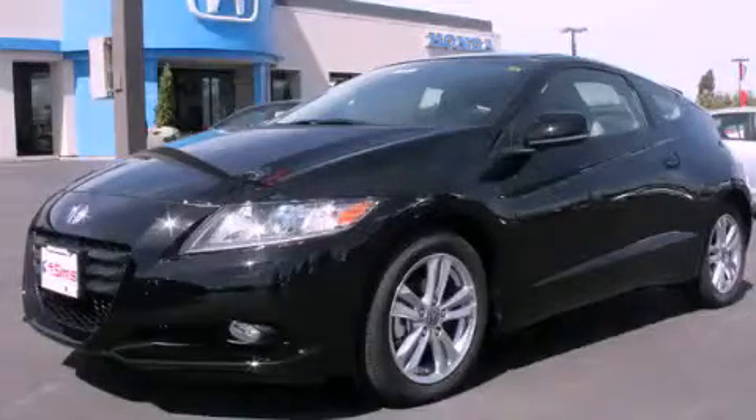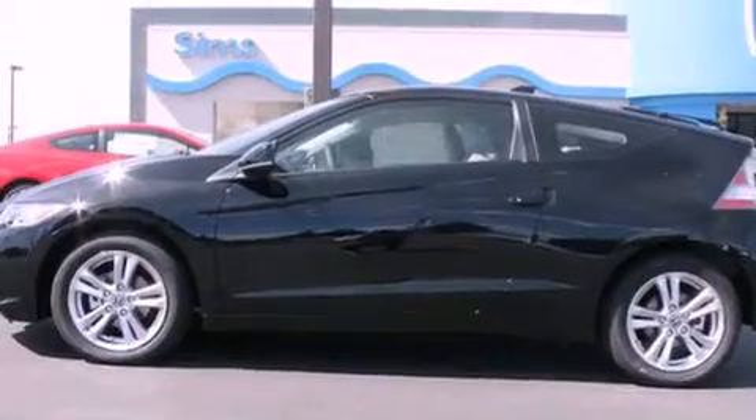This is a brand-new 2012 Honda CR-Z. It features a 1.5-liter four-cylinder engine and a six-speed manual transmission.